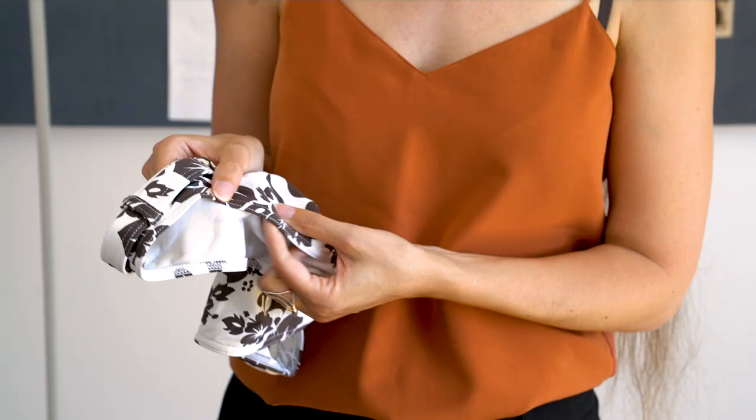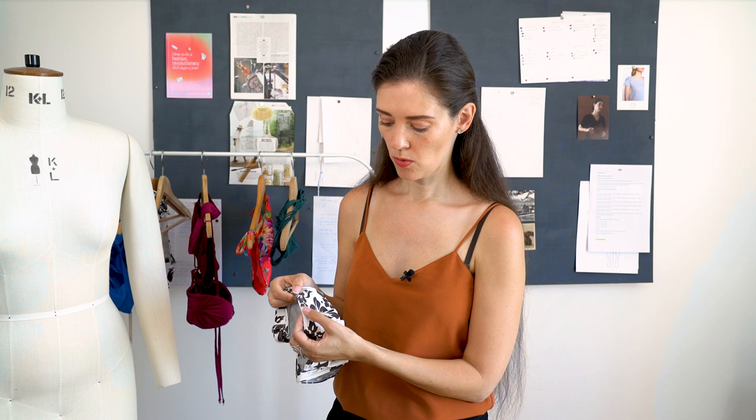Then check the seams. You should have a double line of stitching on pretty much every edge. Only one line, and if the seam comes open, your swimsuit will come completely undone. Two lines of stitching with a chain stitch at the back — this is what you need for stability, and in my opinion that's a must.